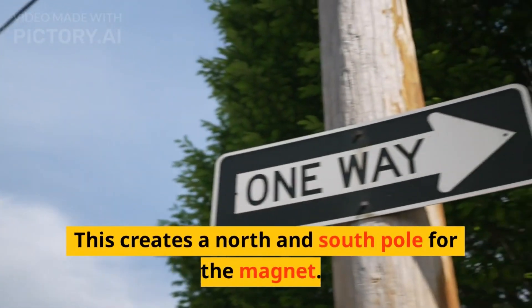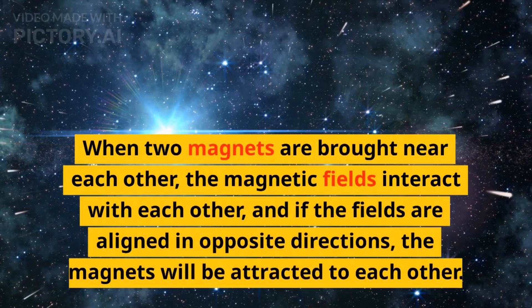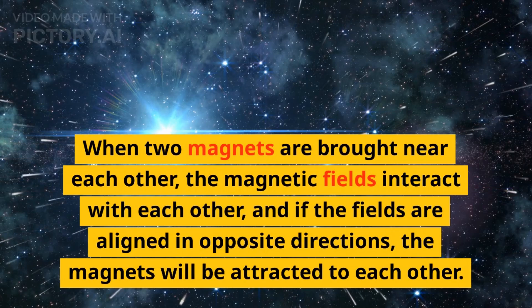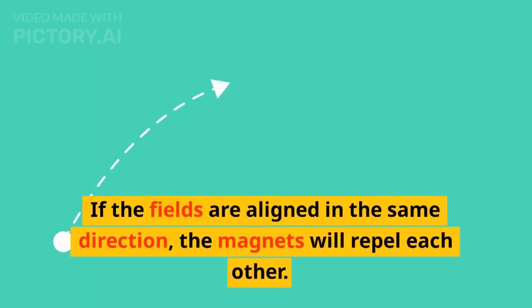This creates a north and south pole for the magnet. When two magnets are brought near each other, the magnetic fields interact with each other. And if the fields are aligned in opposite directions, the magnets will be attracted to each other. If the fields are aligned in the same direction, the magnets will repel each other.